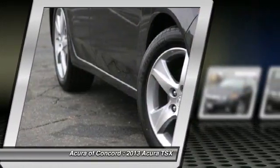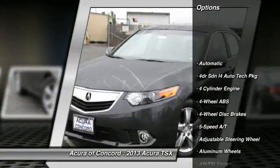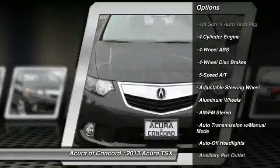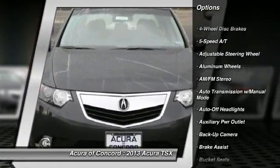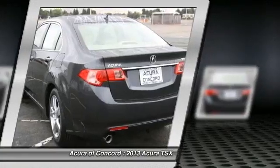Here are some of this vehicle's great options: power passenger seat, navigation system, four-wheel ABS, driver lumbar, power steering, driver airbag, adjustable steering wheel, aluminum wheels, four-wheel disc brakes, and cruise control.